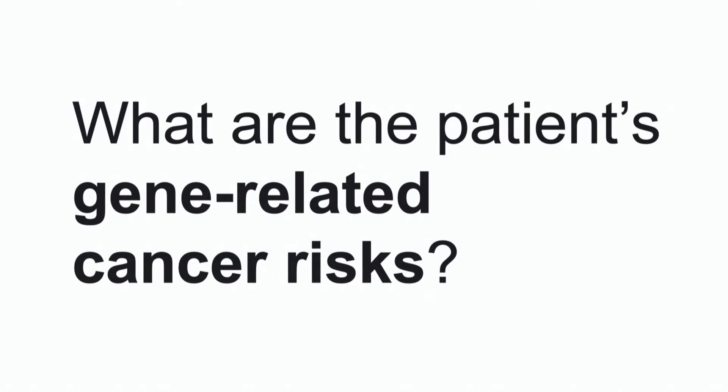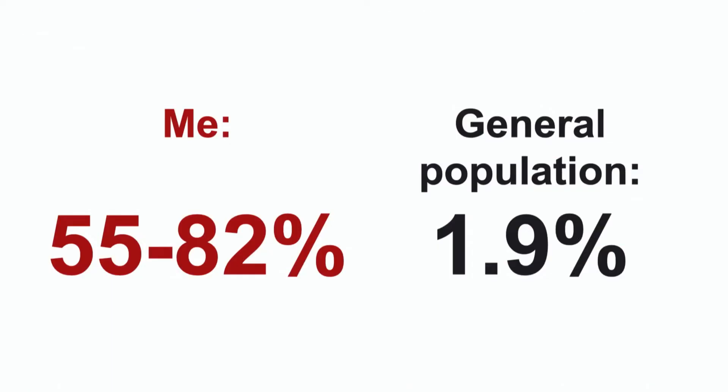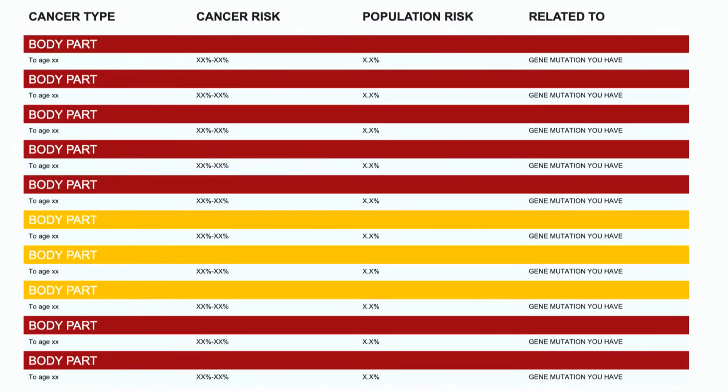The next page asks: what are the patient's gene-related cancer risks? This looks something like a list with a number of red bars, some orange bars where they're not as certain, and it lists out the various cancer types — there were 10 on my list — along with the cancer risk range, the confidence interval, the risk in the general population, and which mutation it's related to. This is disturbing to open up and look at when it's about your actual health information. The risk for me for one of the cancers was 55 to 82 percent, compared to a general population risk of 1.9 percent. That kind of information needs more care than what's displayed in this kind of table.